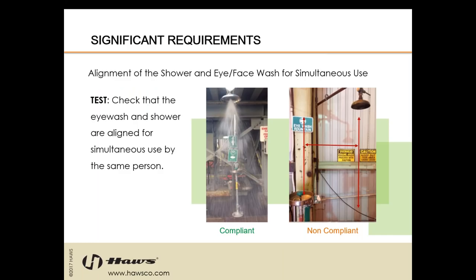Next is the alignment of the shower and eyewash or eye face wash for simultaneous use — this is incredibly important. Test and check that the eyewash and shower are aligned for simultaneous use by the same person. This is unfortunately a really common issue. Installers of the equipment are unaware of the requirements and treat the shower and eye face wash as separate pieces of equipment to be used in separate instances. Their intention, however, is to be used at the exact same time for one person — otherwise, someone is going to be forced to choose between saving their eyesight or their skin.